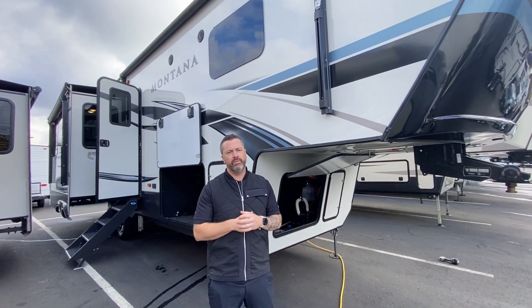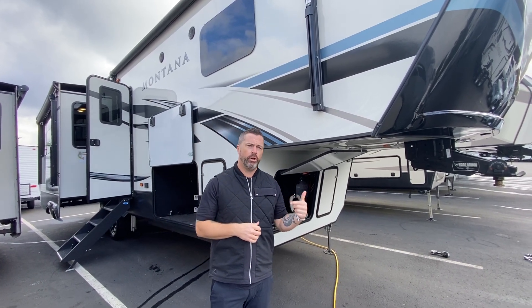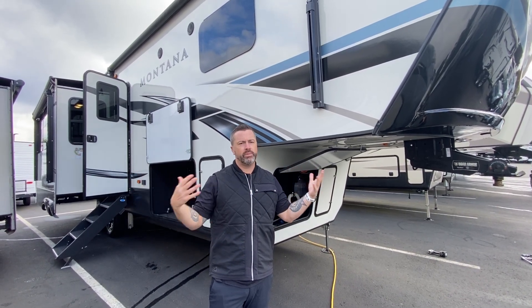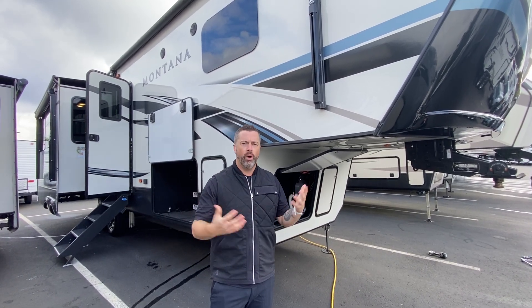Today we're going to be looking at a very nice piece that just came in. It's a 2021 Keystone Montana 3120RL, rear living floor plan. People love these floor plans, especially in a fifth wheel that's not overly big — something you can easily tow with a three-quarter ton pickup. Great for full-time living or just heading down to the desert for a week or so.